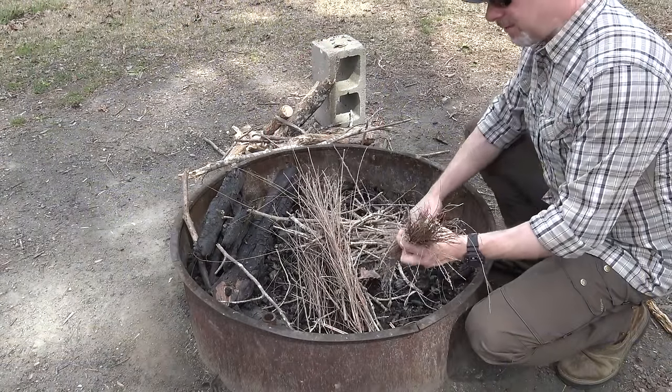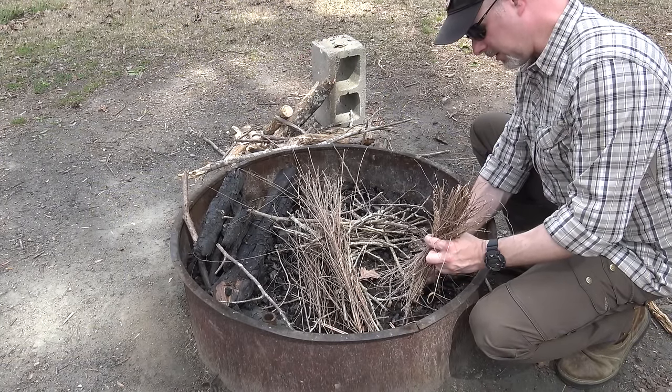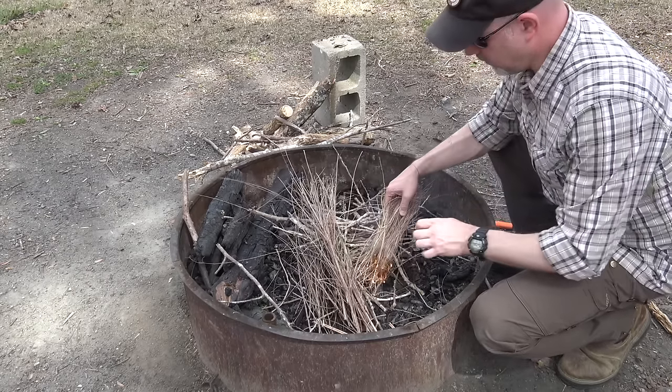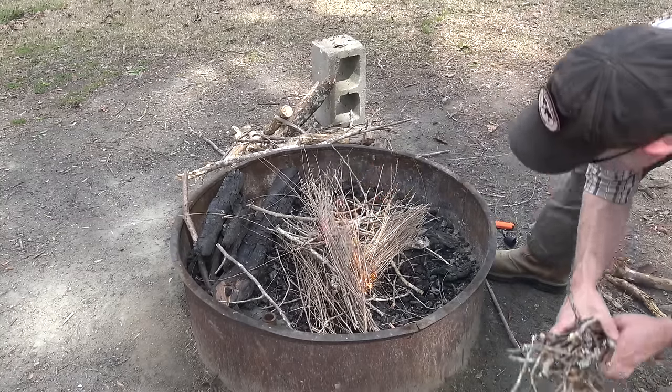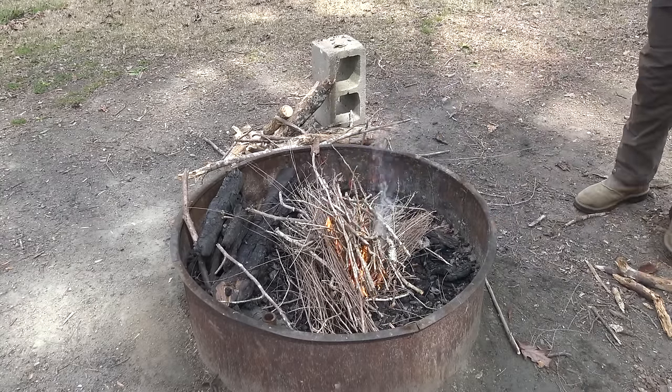I just have a little twig bundle here — a bunch of flower heads and such — makes for easy ignition, quick and simple.